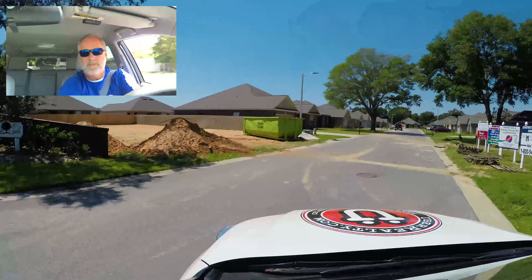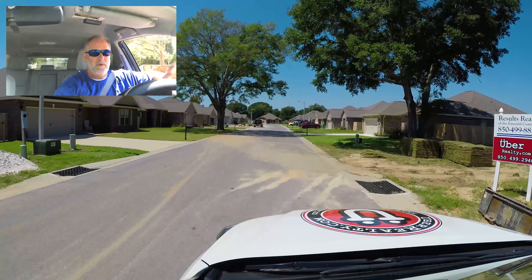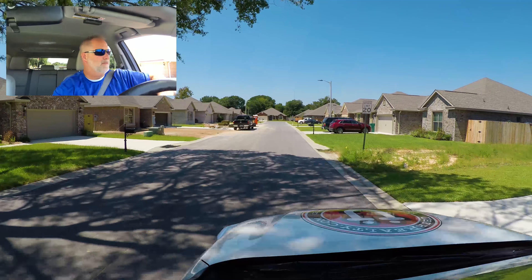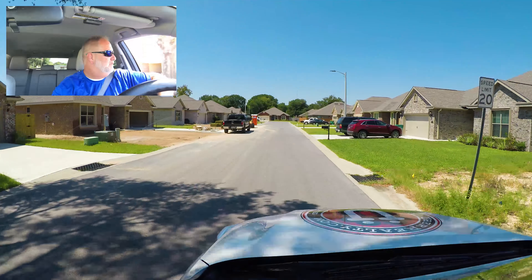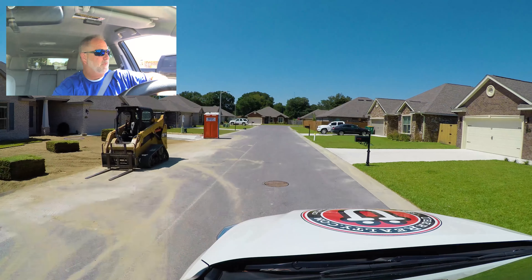We're driving through the first neighborhood: Majestic Oaks. There are 40 homes built here, all brick, majority of them four bedroom, two bath, built between 2015 and 2017, with about seven different floor plans.